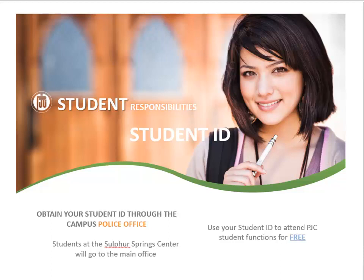A PJC student ID card can be obtained by visiting the campus police office. This card allows students to attend PJC events such as basketball games, theater productions, and other activities free of charge. This ID card is also used to check out materials in the PJC library.